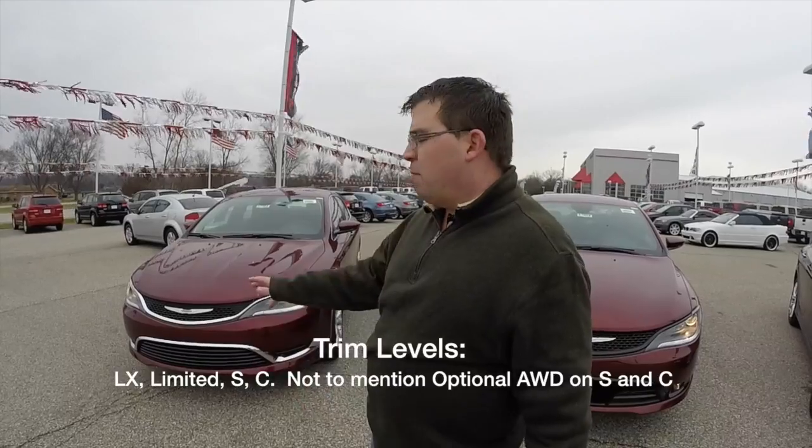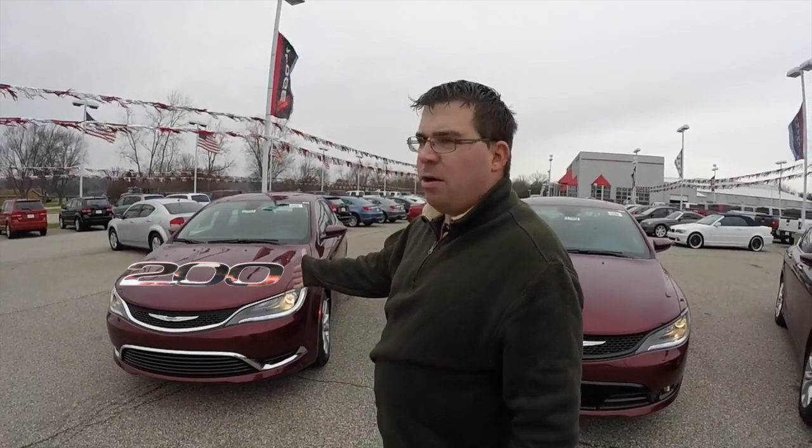That way when you're in the market and looking at 200s, it's not as easy as it seems because there are four different trim levels. The starting one is the LX, which is more or less reserved for fleet use, rental use, and stuff like that. So the three most popular — starting over here — this is the Limited.